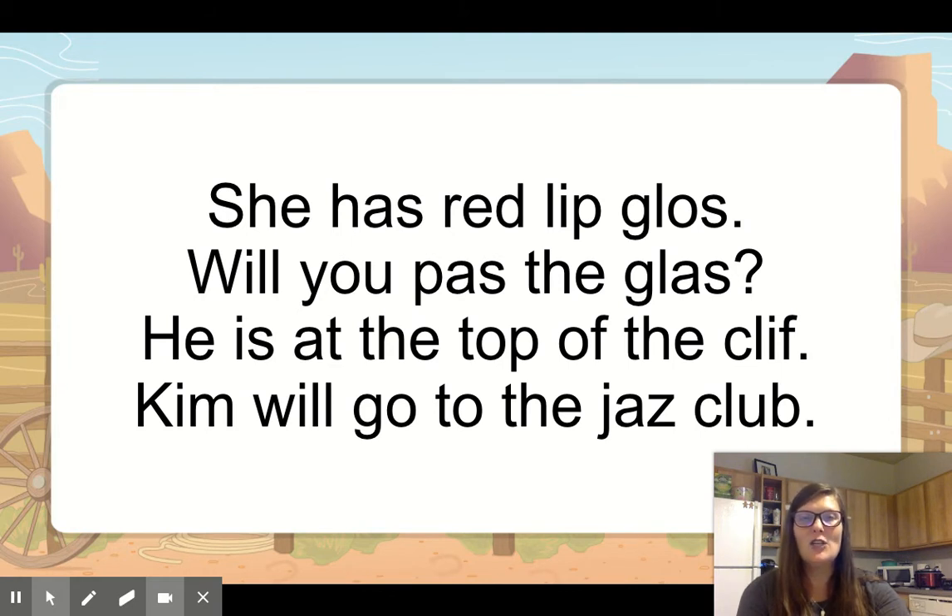Look at the next one — you read it. He is at the top of the cliff. See if you can find a word that's wrong. Cliff. Good job. What does it need? Two f's. Awesome. That's the San Francisco Zoo rule: it has a short vowel, one syllable, it ends with an f, we need two f's.